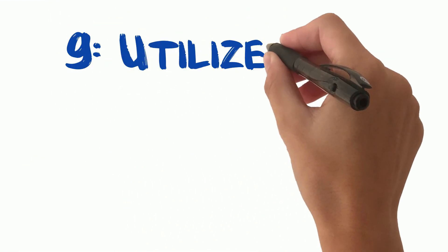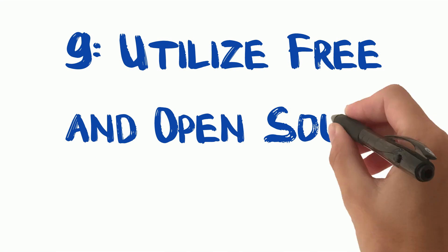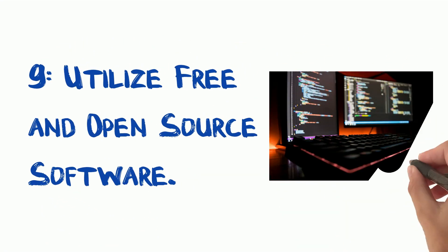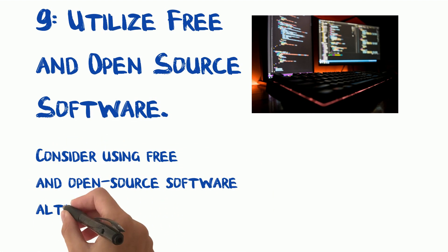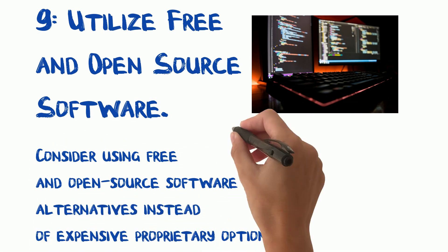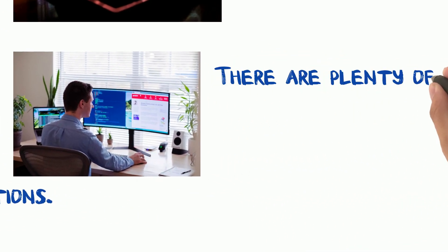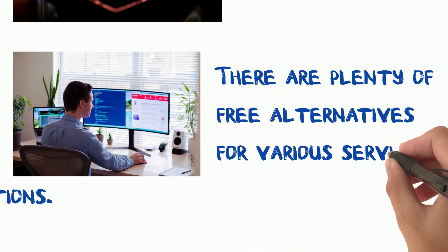Tip 9: Utilize free and open-source software. Consider using free and open-source software alternatives instead of expensive proprietary options. Whether it's word processing, graphic design, or video editing, you can find high-quality alternatives for free.